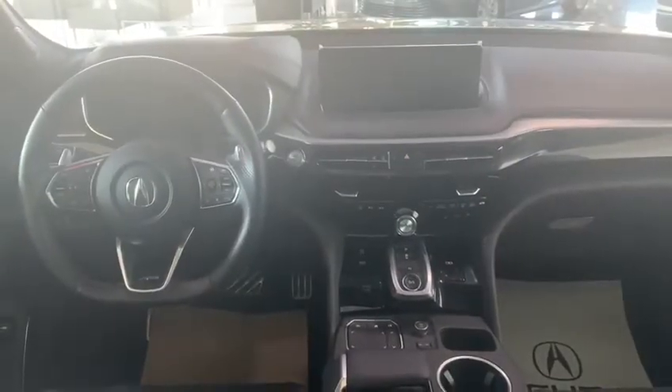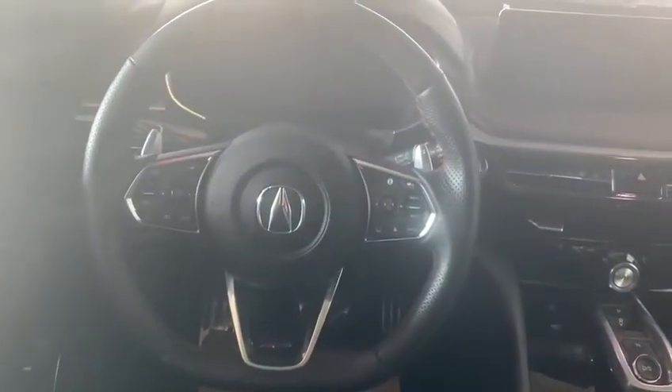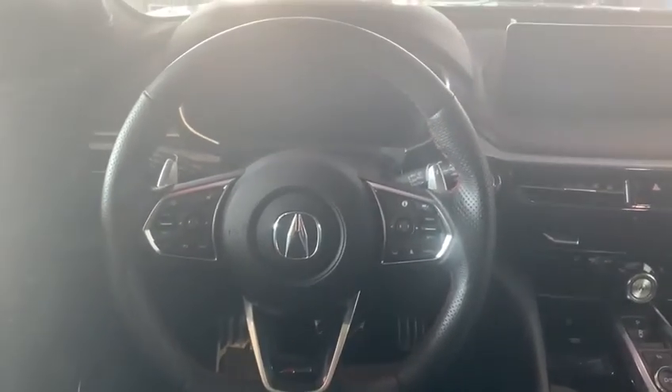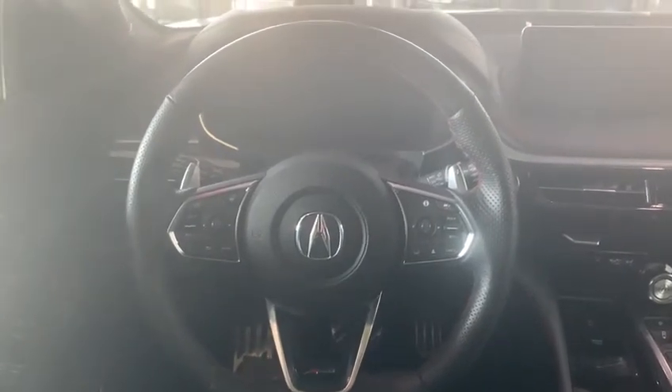I'll give you a quick tour of the inside. Just to point out a couple of features on the inside of the MDX here — on the left-hand side of the steering wheel you have all your Bluetooth controls as well as your heated steering. On the right-hand side you have your cruise control settings as well as your lane keep assist.